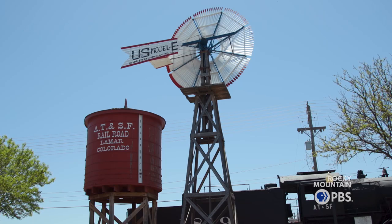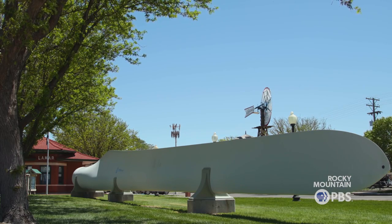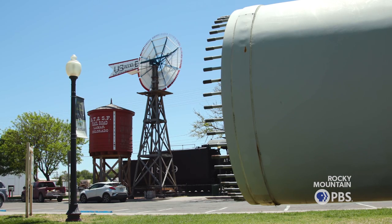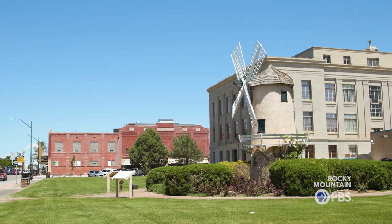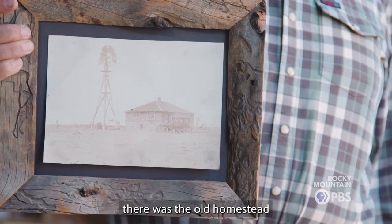This was Atchison, Topeka and Santa Fe Railroad right here, and he wanted to put a display up showing that that's how the steam engines got their water. We've got another one across the street over there.